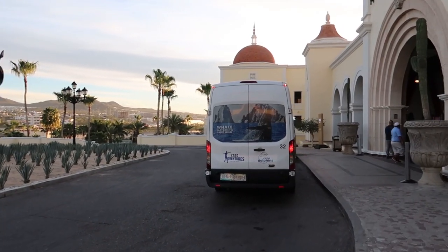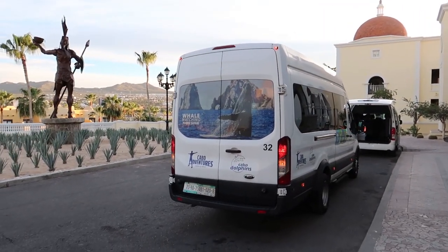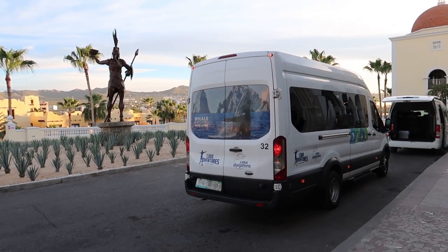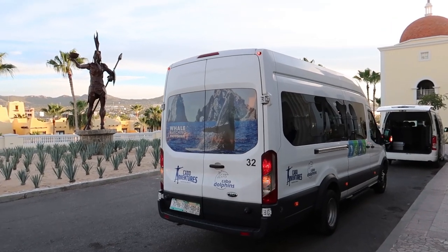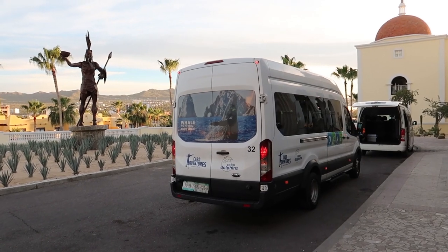You can see there are some buses that come in the mornings to pick up hotel guests. This one is Cabo Adventures, which we're actually taking later today to do a whale watching photo safari. We did an entire vlog for that as well — we'll put that in the description and up on the screen if you want to take a look at that video.